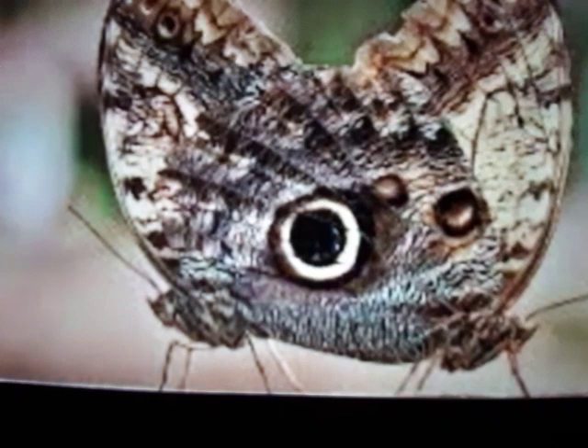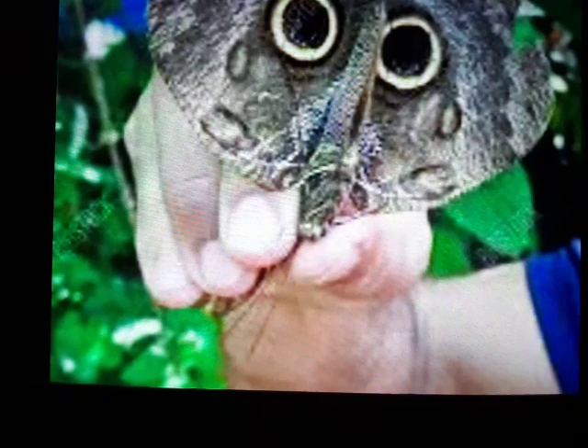In fact, combined with the other markings on the butterfly's wings, the eyes make the insect look exactly like the tropical screech owl — a small owl inhabiting the same jungle grove where the butterfly lives.